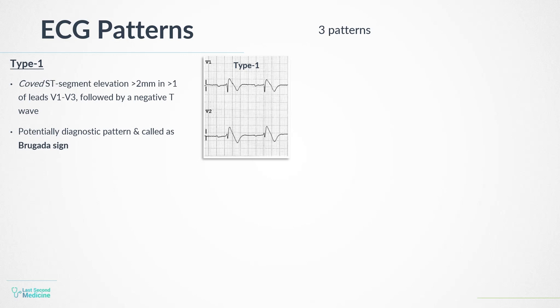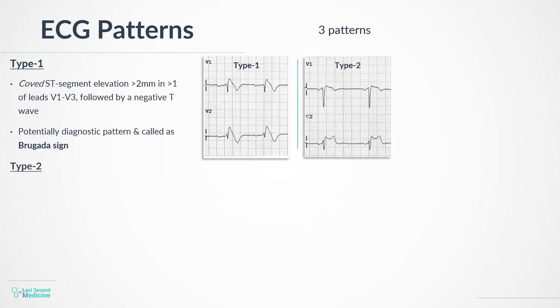The other two types of Brugada ECGs are non-diagnostic, but if found, possibly warrant further investigation. In Brugada type 2, there is greater than 2 mm of saddleback-shaped ST elevation, instead of the typical coved ST elevation.